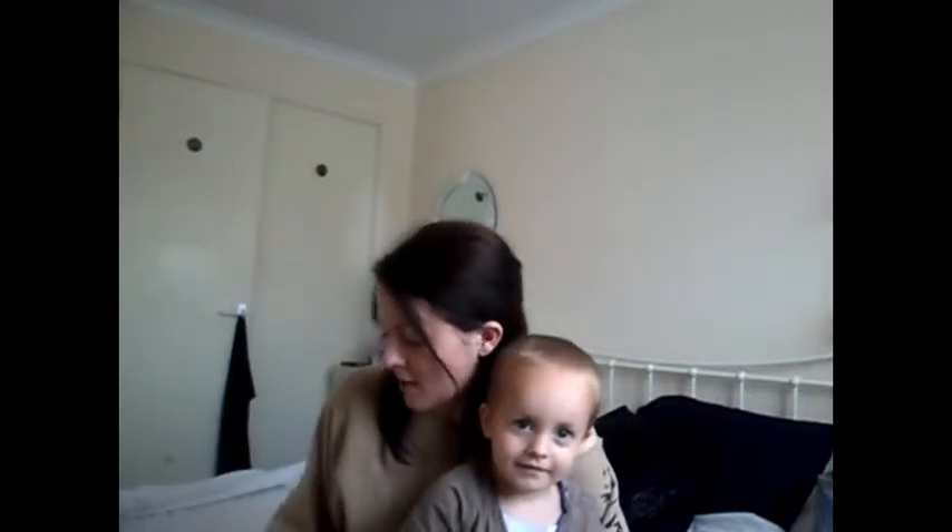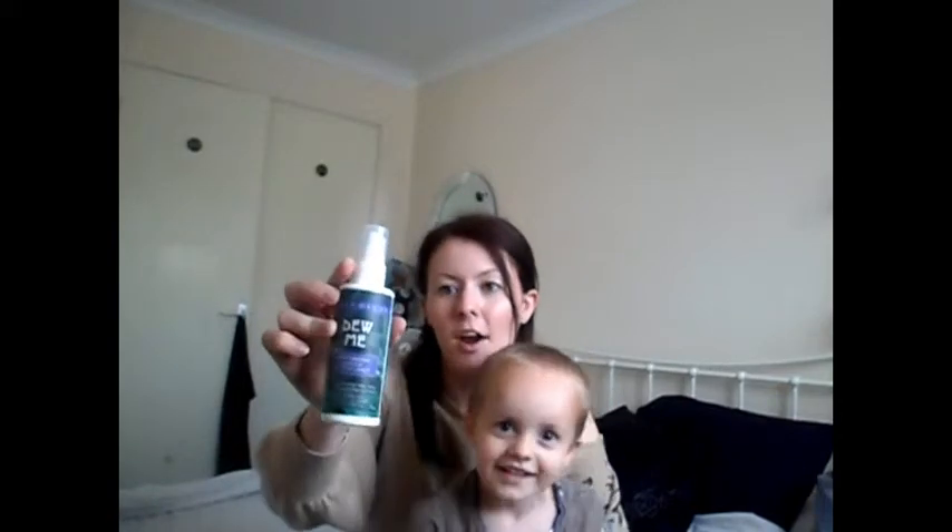The next thing that I've been loving, going alongside that, has been the Urban Decay Dewy Me Makeup Setting Spray and this has just been a life saver in the heat — it's really helped my makeup last longer.